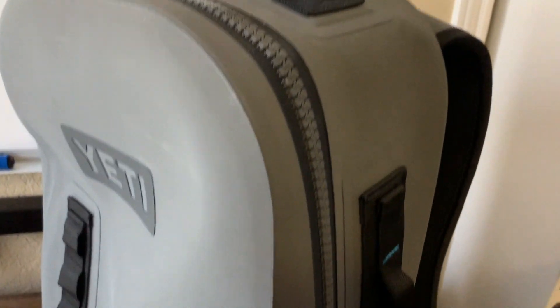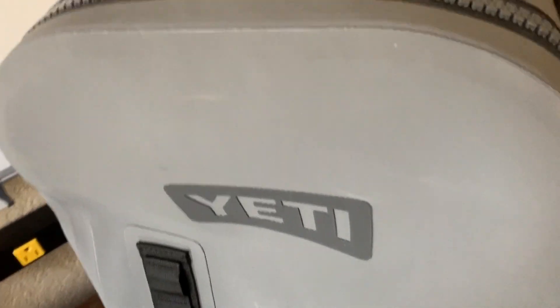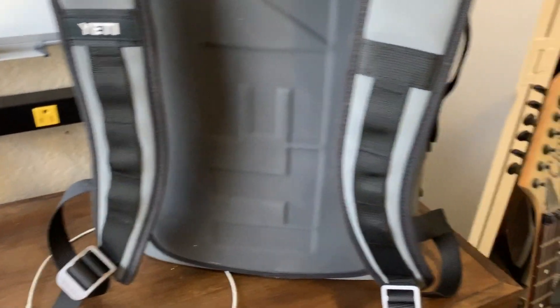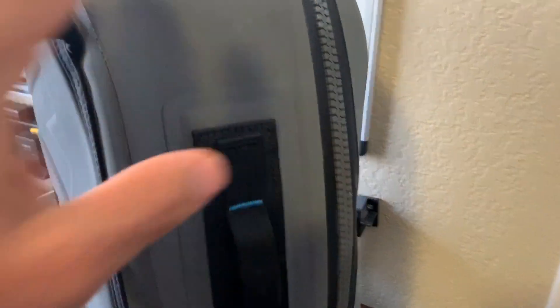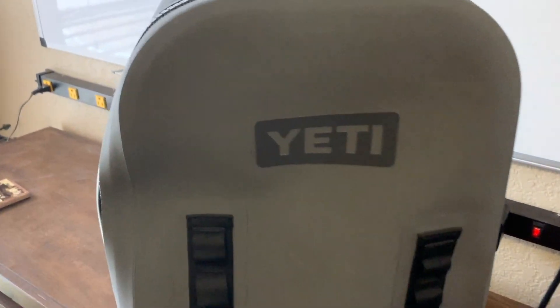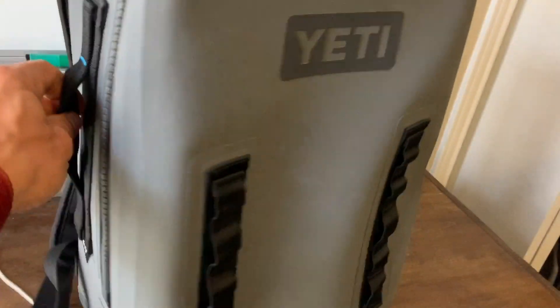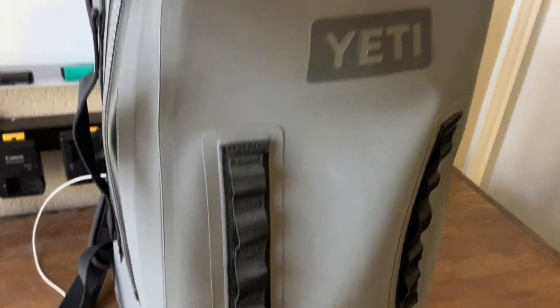Here's another cool 150-dollar find — the Yeti Panga 28. This thing was used one time. I found it off Craigslist for 150 bucks, and it is a waterproof backpack. When you source these, make sure it comes with the little additional waist strap that attaches on the sides — it's sitting inside the bag. It's got what's called a hydro-lock zipper, which keeps water out. You can literally put your cameras, your meal, your change of clothes in it, throw it in a river, and it would be completely dry. A lot of people into fly fishing, canoeing, and river rafting love backpacks like this. This would resell easily for 250 all day.